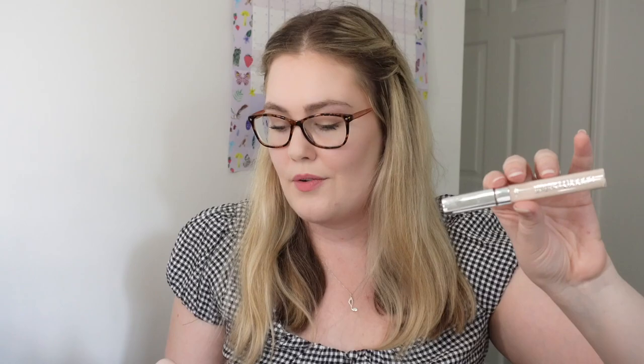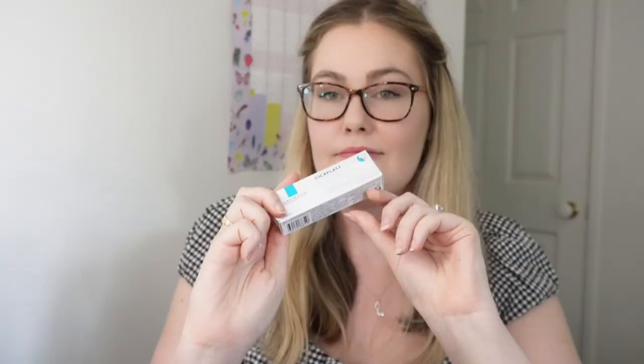Next I got the La Roche-Posay barrier repairing balm. I'm keen to try this — I've heard some good things about it. This lip balm was $13.39. Next I got my all-time favourite product at the moment: the La Roche-Posay SPF 50+ invisible fluid. I use this pretty much every single day, just finished my first bottle and I'm onto my second. I got this for $25.99; it's usually like $37–38 elsewhere, so pretty damn good. It's a tiny bottle but it definitely lasts.